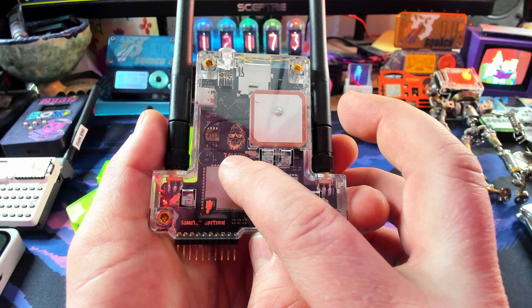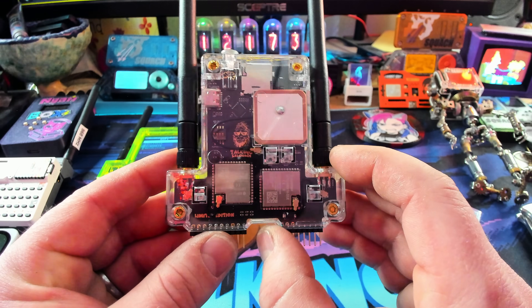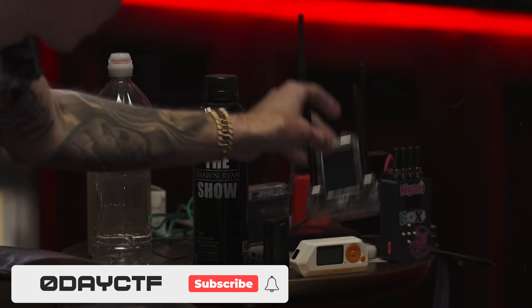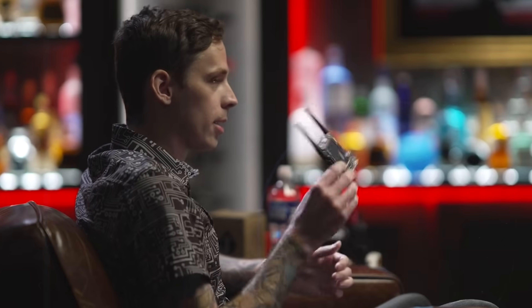This is actually the upgraded version of the exact unit that I gave to Ryan Montgomery, a.k.a. Zero Day. The Flipper, and then this was actually given to me. A friend of mine, another YouTuber — Talking Sasquatch — just comes up to me and hands this to me.